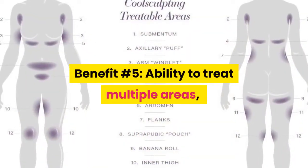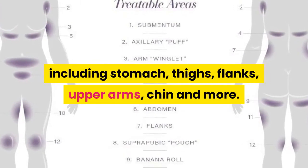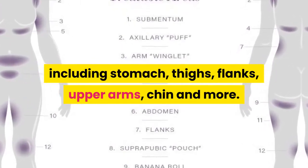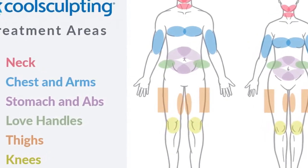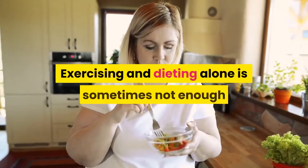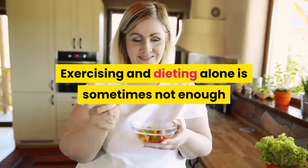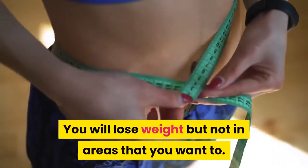Benefit Number 5: Ability to Treat Multiple Areas, including Stomach, Thighs, Flanks, Upper Arms, Chin and more. CoolSculpting is practically unlimited when you're deciding what areas to get done. Pretty much anywhere there is serious fat, CoolSculpting can work well for you. Exercising and dieting alone is sometimes not enough for you to see the results you want to see — you will lose weight but not in areas that you want to.